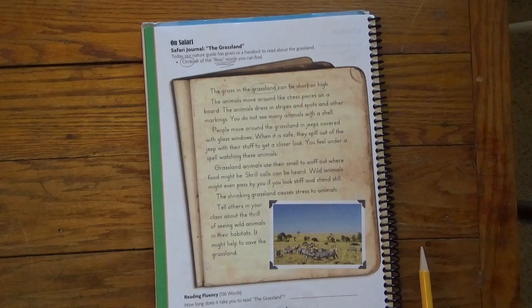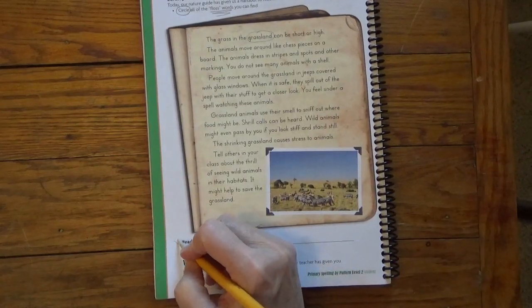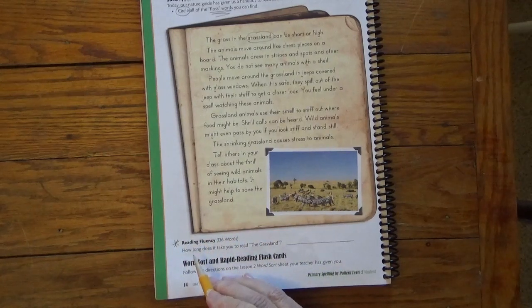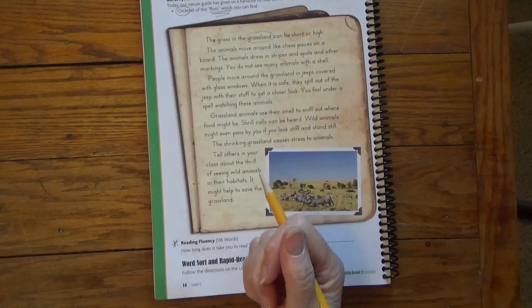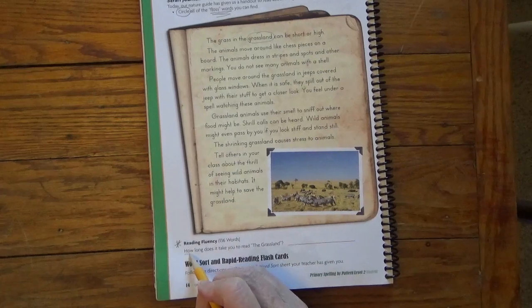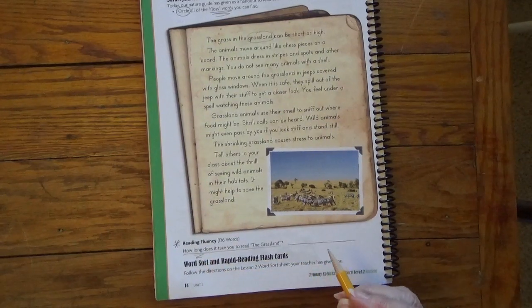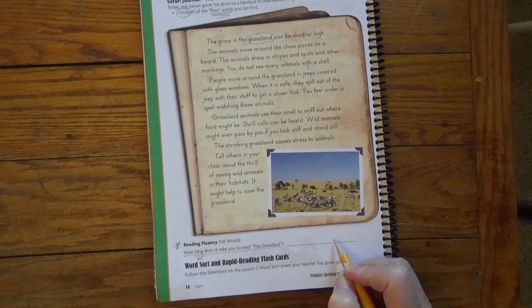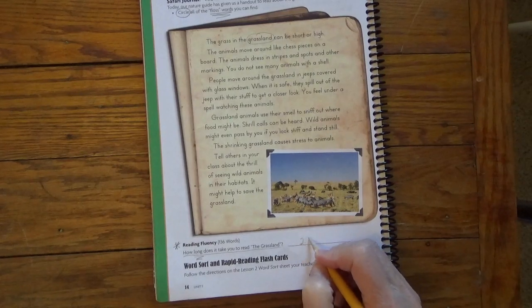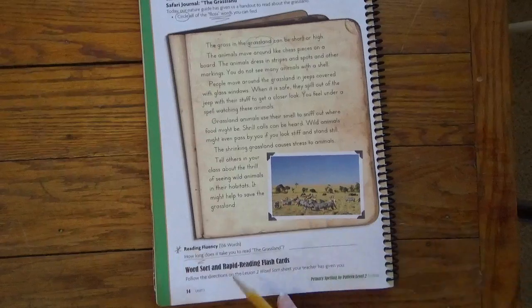You should be pretty knowledgeable about that now. Then you're going to go to the bottom — you have to do this part too. I'm going to put a star here. This is practicing our reading fluency. You have to read this aloud to someone: mom, dad, grandma, grandpa, brother, sister — someone who can run a stopwatch or time you. So you can write down how long it takes you to read The Grassland. Maybe you can read it in 2 minutes and 10 seconds, so you would write 2 minutes, 10 seconds. You can put M for minutes and S for seconds.